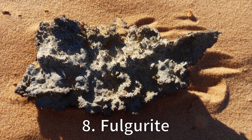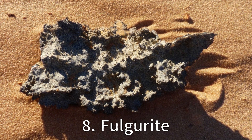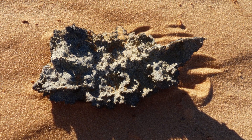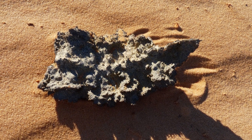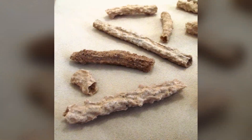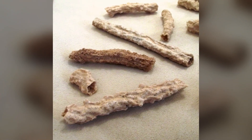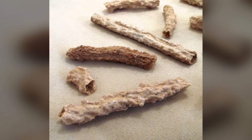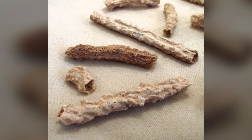At number 8, we have Fulgurite, also known as Petrified Lightning. Now that name alone sounds intriguing. These glassy, often hollow artefacts are formed when sand is superheated by a lightning strike, fusing the grains together into a fragile, often tubular structure that follows the path of the current. If Thor had a favourite rock, it'd probably be this one.